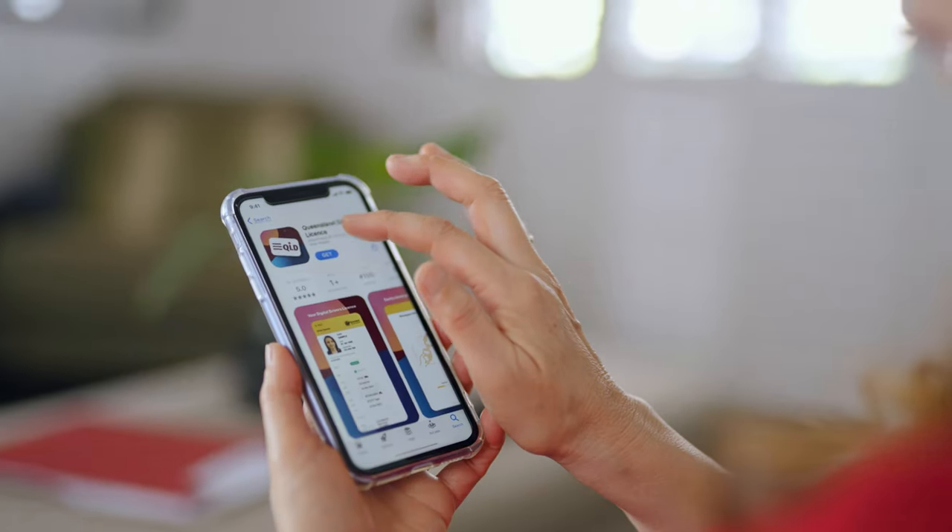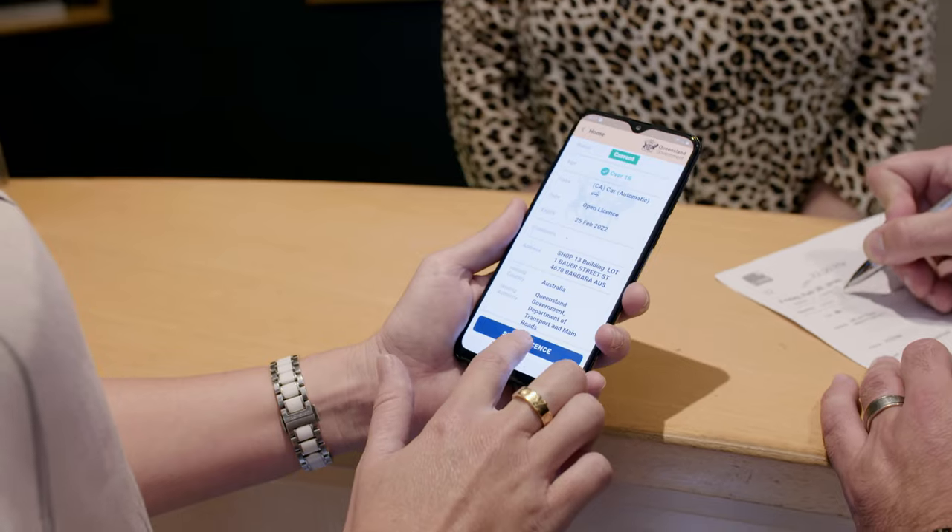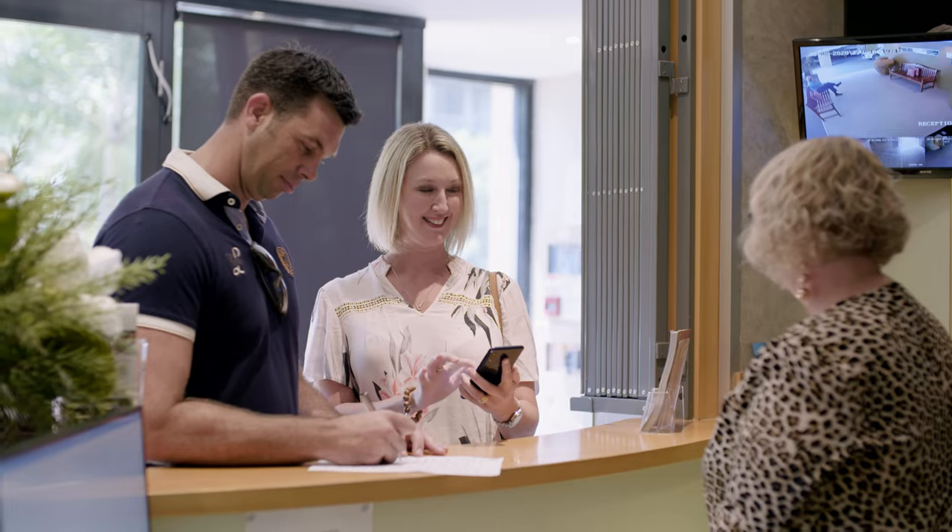When you get a new device you can install the app, and once you have logged in, your TMR credentials will download. This is one of the ways the digital license app keeps your personal information safe from fraud or misuse.